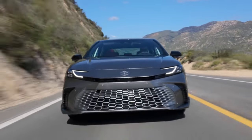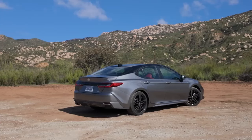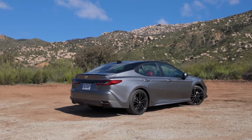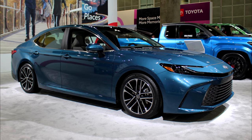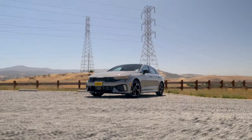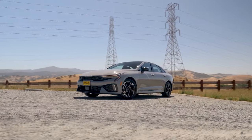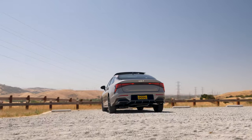In summary, the 2025 Toyota Camry is a solid choice for those prioritizing reliability, fuel efficiency, and a comfortable, high-quality interior. Its conservative styling, less interior room, and less sporty handling might be drawbacks for some, but it does get great standard features.